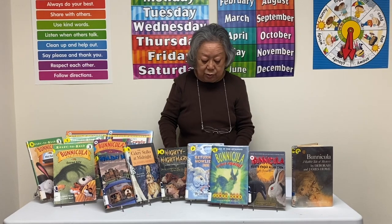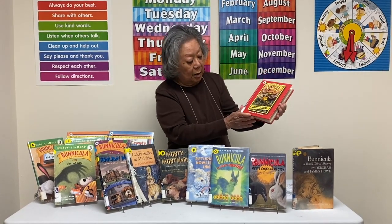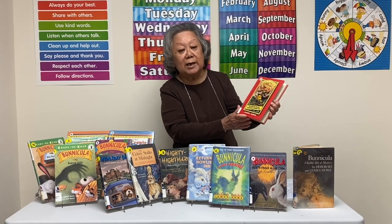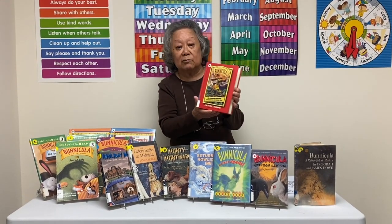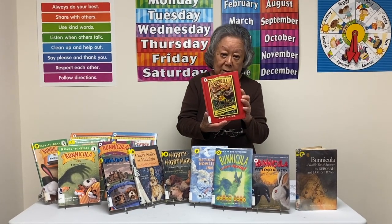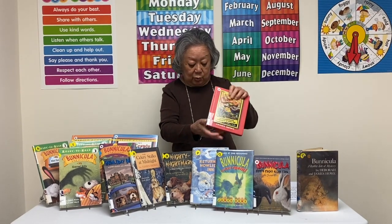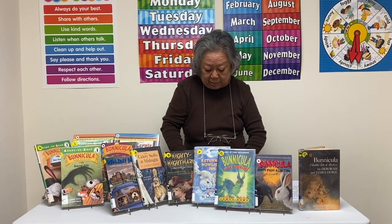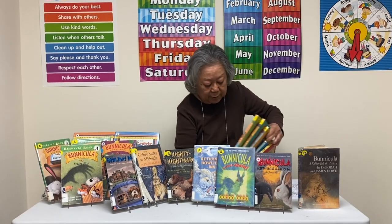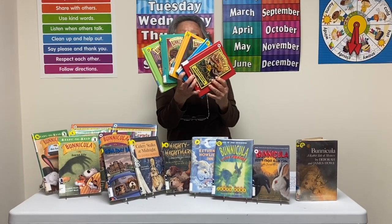In addition, as a spin-off series, James Howell wrote a series called Tales from the House of Benicula, and it introduces a new dog who's a dachshund that they also adopt and becomes part of their family. There are also five books in that series, and they are leveled at two.